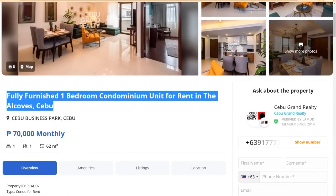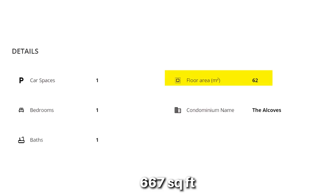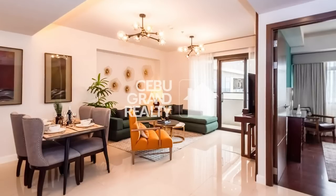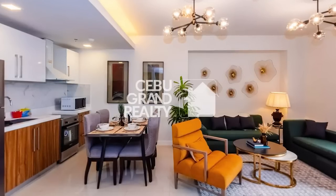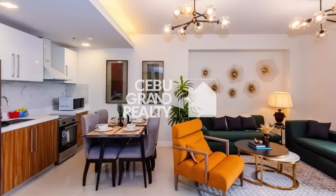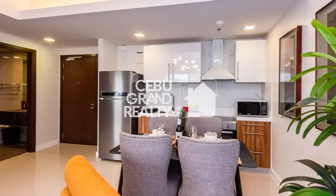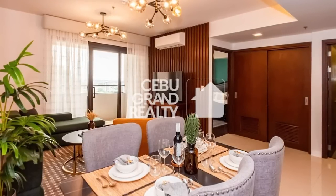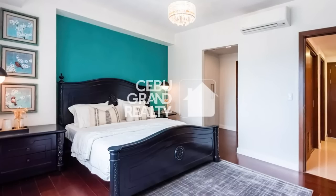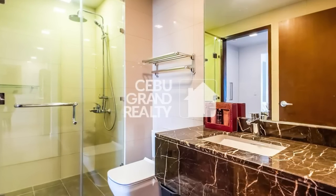Here's an example: a one-bed, one-bath unit at The Alcoves, going for 70,000 pesos per month, or $1,400 per month. For that, you're getting 62 square meters, or 667 square feet of living space. The unit includes a living room and dining room area, a decent-sized kitchen, a balcony view, a good-sized bedroom with closet, and a well-finished bathroom equipped with everything you need.